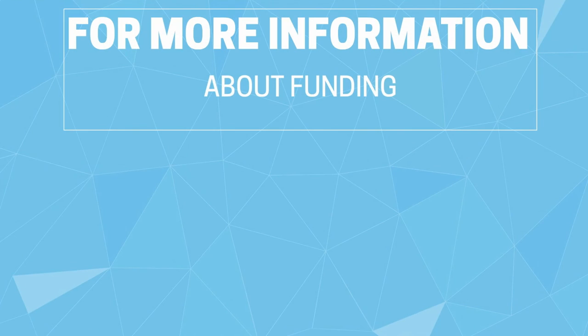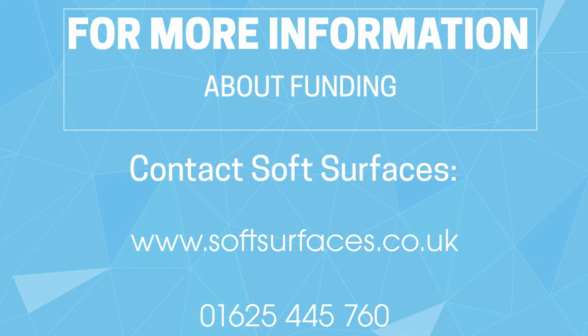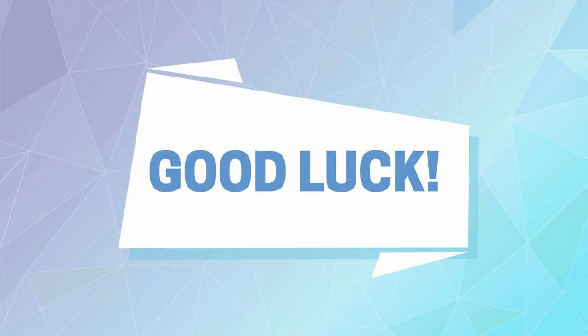For more information about funding, contact Soft Surfaces at our website or at 0165 445 760. Good luck!